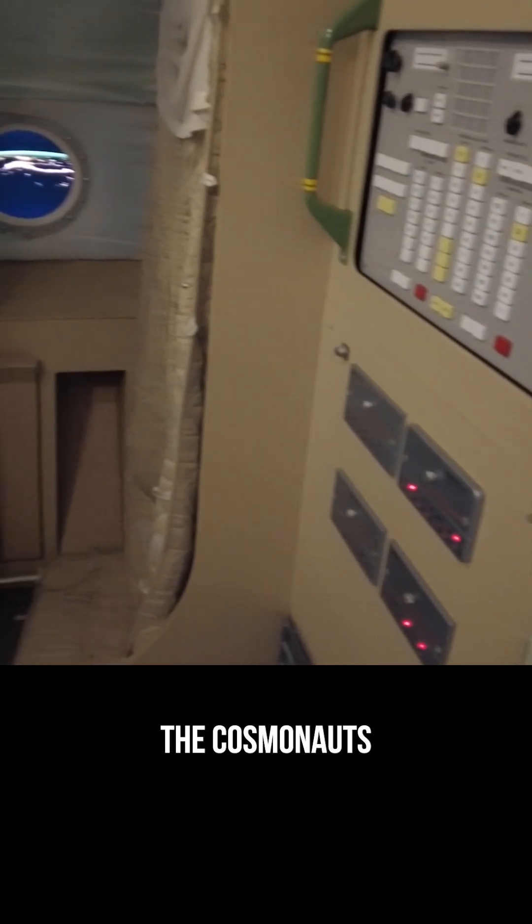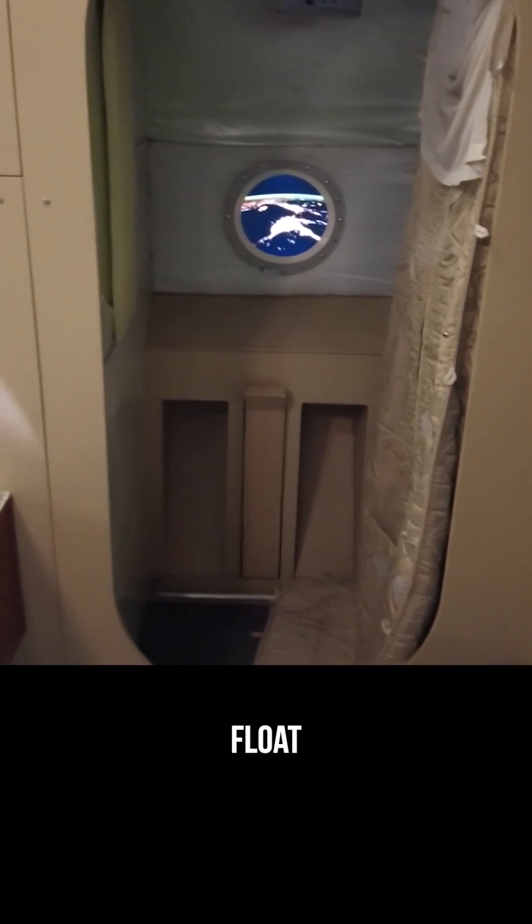Sleeping quarters, where the cosmonauts slept standing up, strapped in so they wouldn't float away.